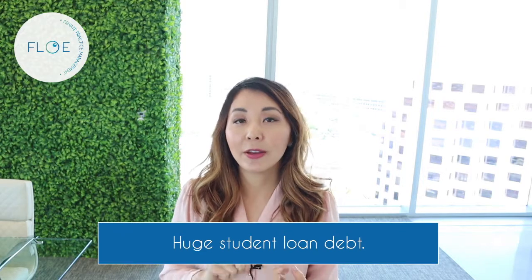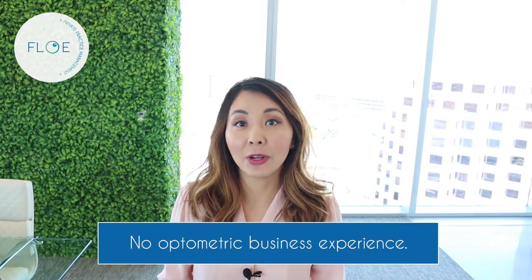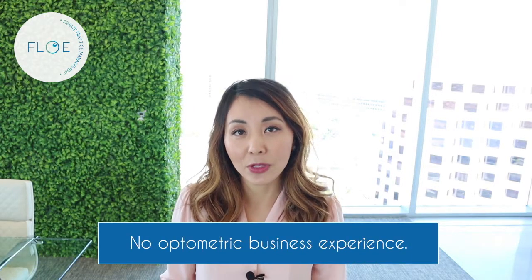In case you guys don't know, we have a program with Flow PPM where we're trying to partner with optometrists who are interested in owning a private practice and giving them the tools they need. The two main obstacles that doctors graduating face are: number one, they have a huge amount of student loans and no ways to finance it, because banks don't like to lend unless you have at least two or three years of working experience. The other obstacle is they're not experienced in running a business.